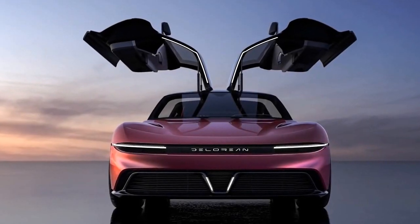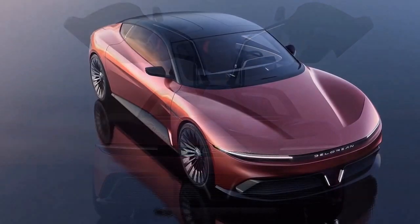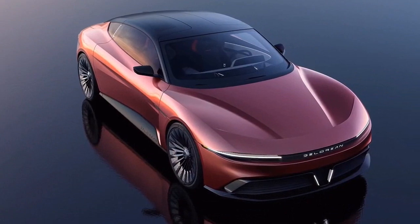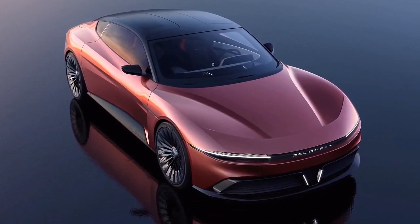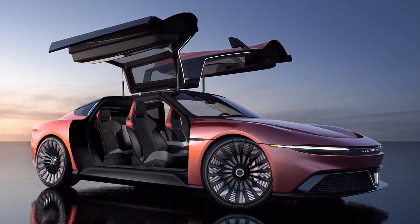The Alpha 5 EV is more than just a pretty face and eco-friendly features — it also boasts a range of advanced technologies that enhance the driving experience. The infotainment system offers a variety of features such as navigation, entertainment, and connectivity options.